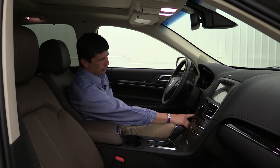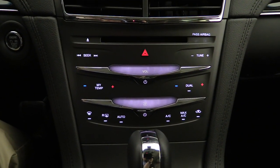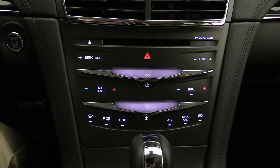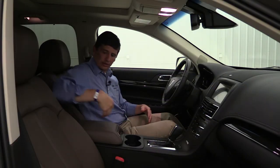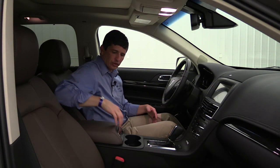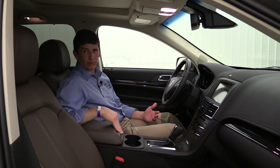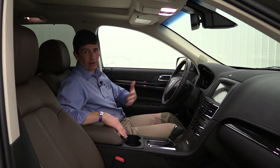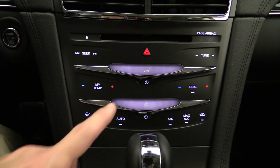Don't forget the push-button start right here on the dash. For climate control you have dual-zone automatic climate control for the driver and front passenger, and rear climate control with controls at the back of the center console for rear passengers. Also - almost forgot - it comes standard with rear heated seats on all Premier and above MKTs.